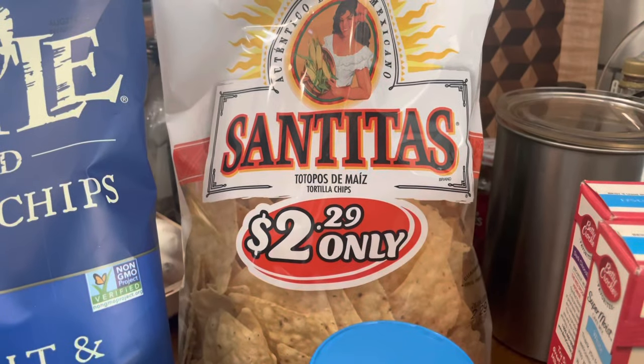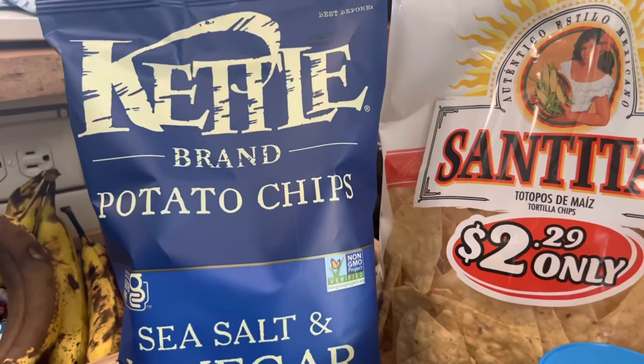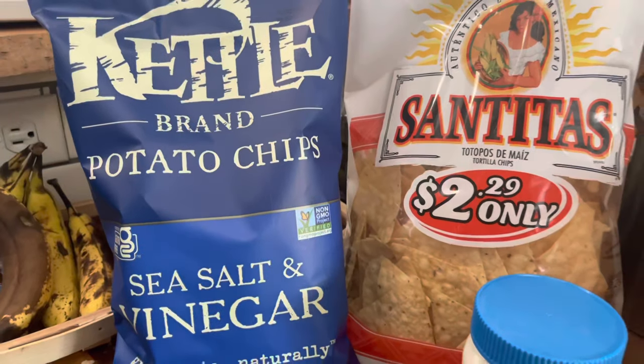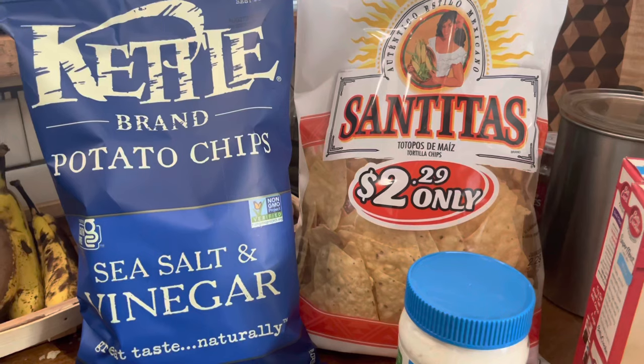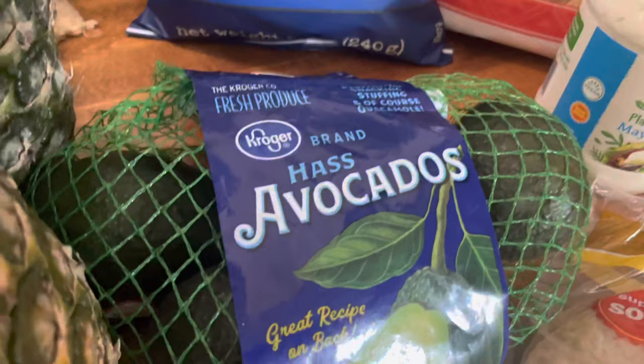I got the Simple Truth plant-based mayo — that was a dollar off and we use that all the time. I got some tortilla chips; I've been on a salsa and chips kick at night, as well as sea salt and vinegar kettle-cooked chips. I don't eat healthy all the time, but I love having something crunchy — salt and vinegar chips are like my favorite snack.